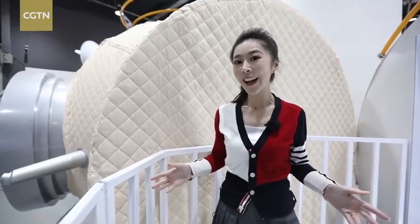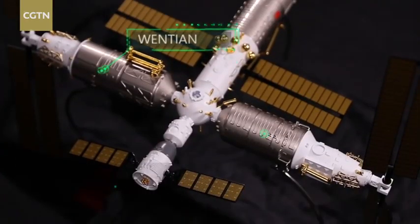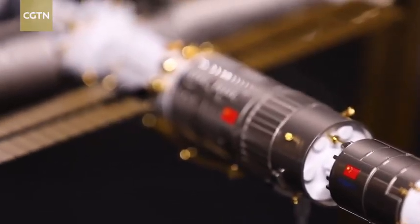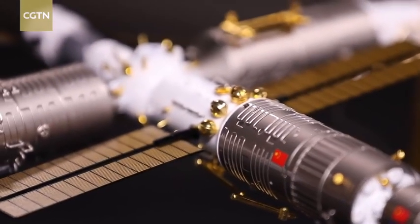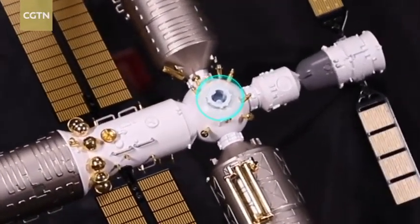The connector looks like a hexahedron. It has two berth ports for two lab modules called Wentian and Mengtian, and three docking ports for the Shenzhou crewed spacecraft, the cargo and other vehicles. It also has an exit on top where astronauts can conduct spacewalks.